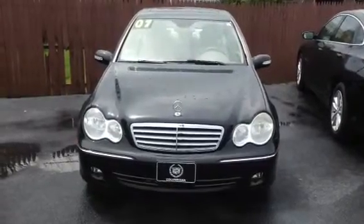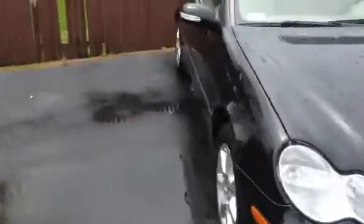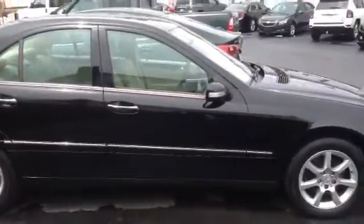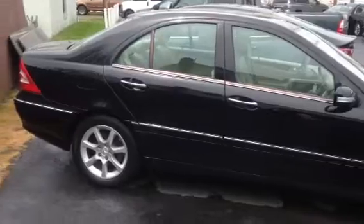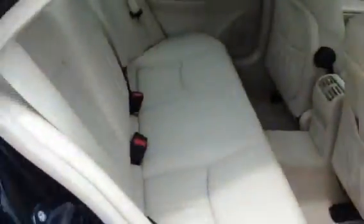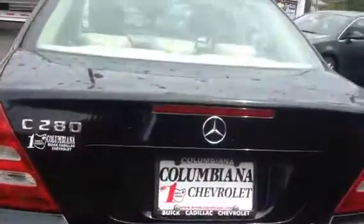This is a 2007 Mercedes. It's got the integrated fog lights, the aluminum wheels, and it does have the sunroof. Very clean interior. Only 76,000 miles on it. Looks like it's been well taken care of.